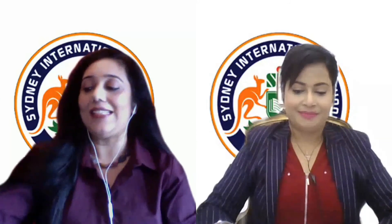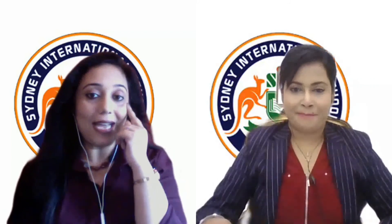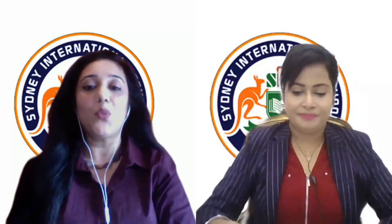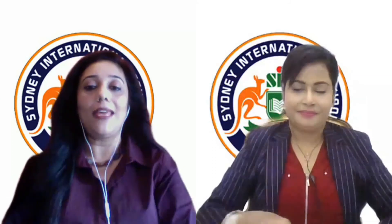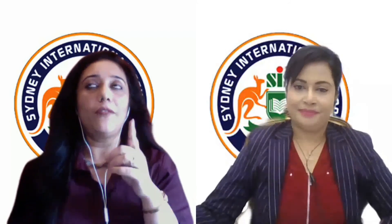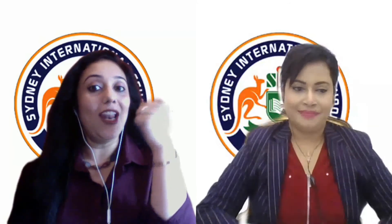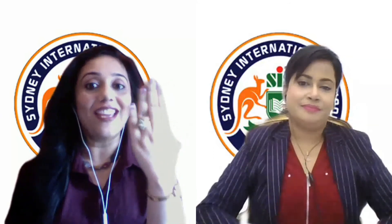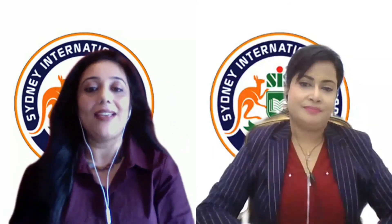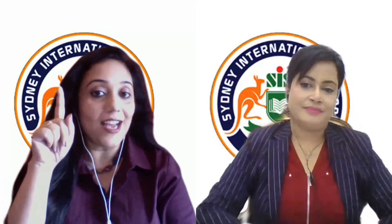Now, I spy with my little eye something that starts with... F. Don't forget to look up! Yes — I can see a fan, and fan starts with F.